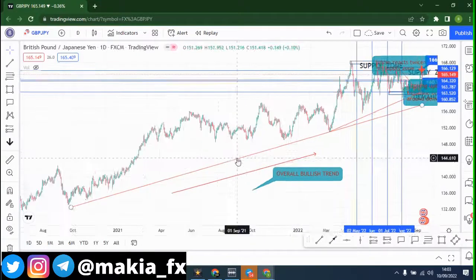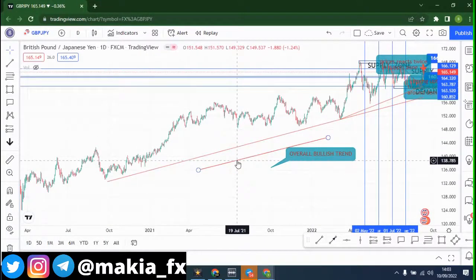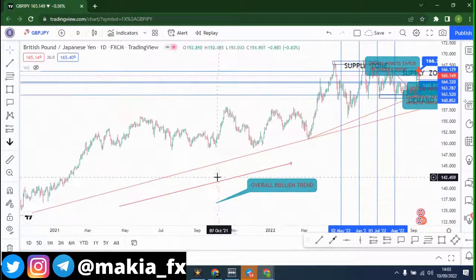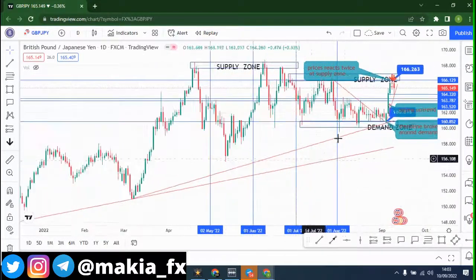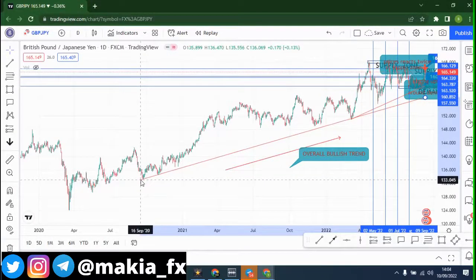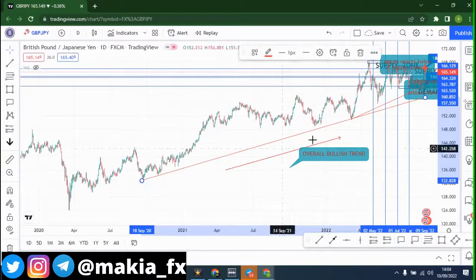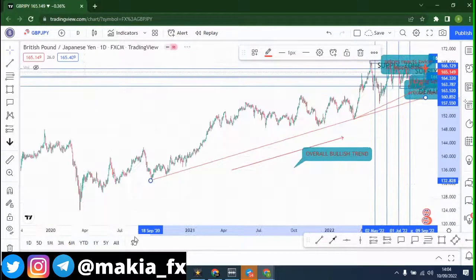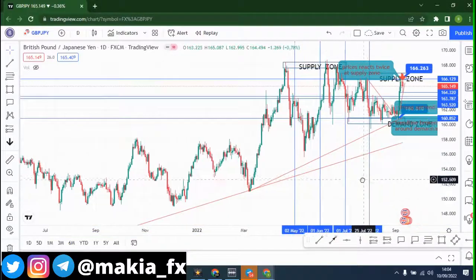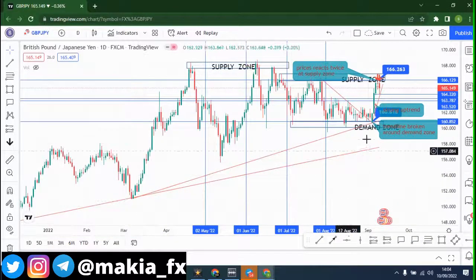Before any analysis I always look at the daily time frame. On the daily time frame we have an overall bullish trend — you can see prices have been bullish since October 2021. I've drawn a very good trend line from September 2020 to this year, and overall the trend has been bullish and is still looking bullish.